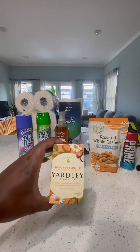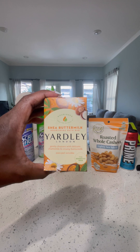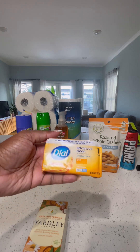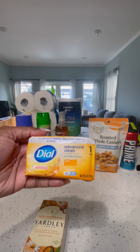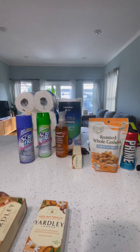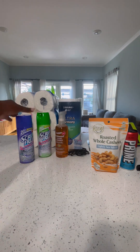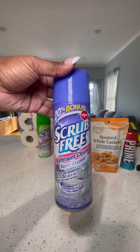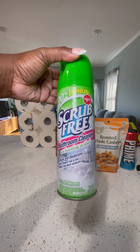I got this Shea Moisture soap — this is all for my husband because he has very sensitive skin, so I got these for him. I got the Dial soap for myself. I used to use this all the time as a kid so I was like, let me just put it in my cart again. They also had this oatmeal almond and this one is the shea buttermilk, so I got a couple of those. And these are probably the scrubbing bubble dupes — I tried both of them and we'll see how this works. I need to clean my bathroom.